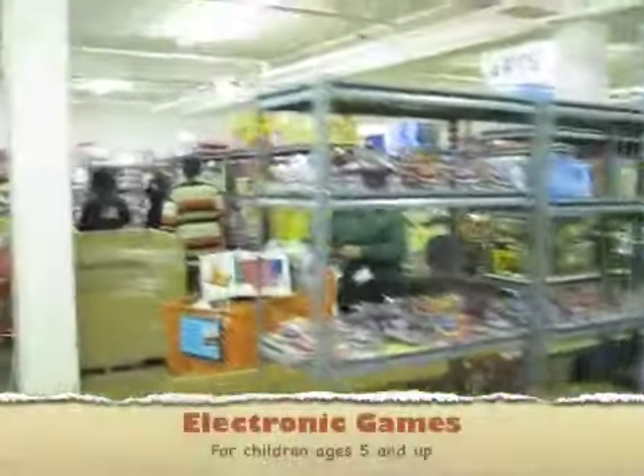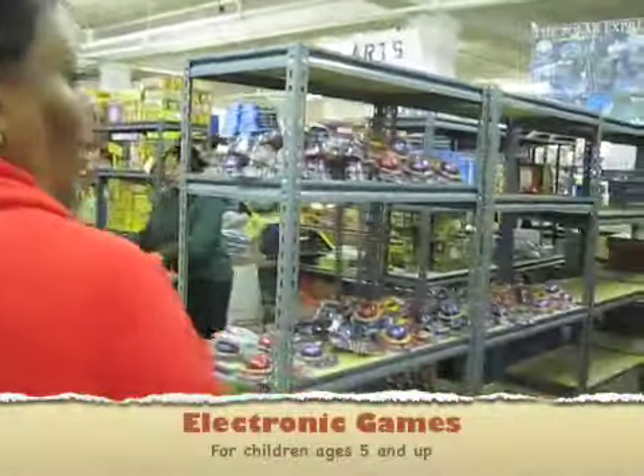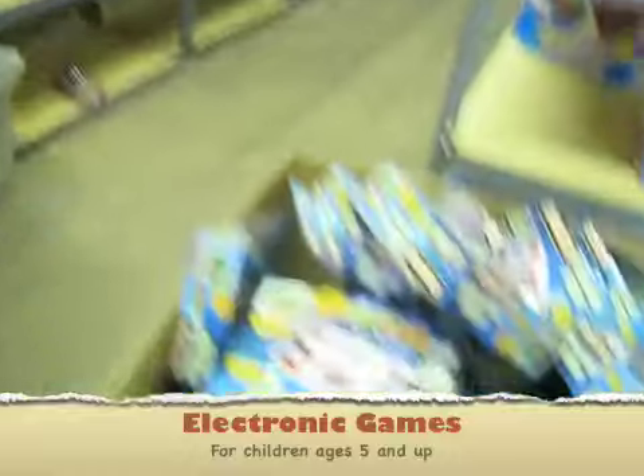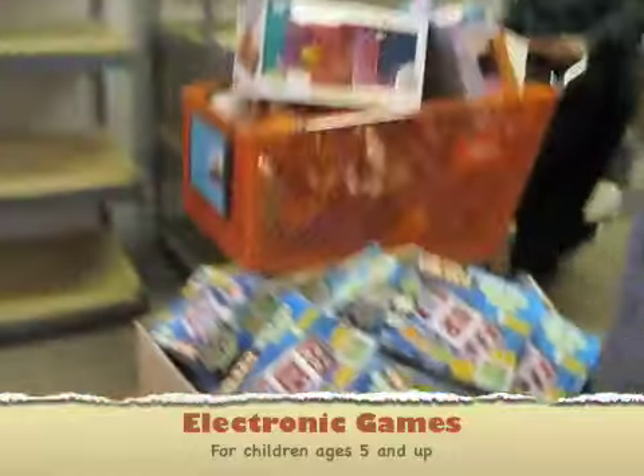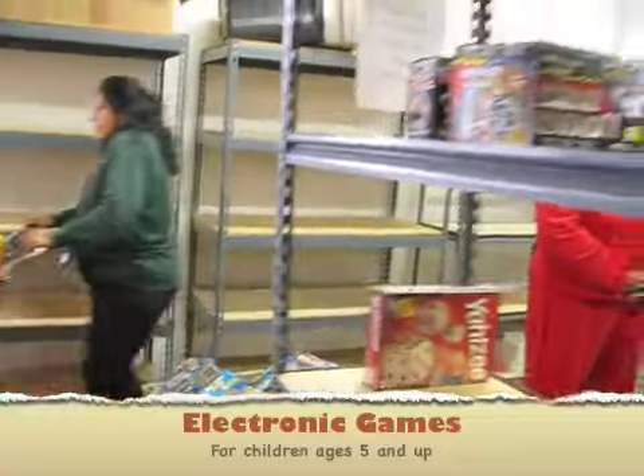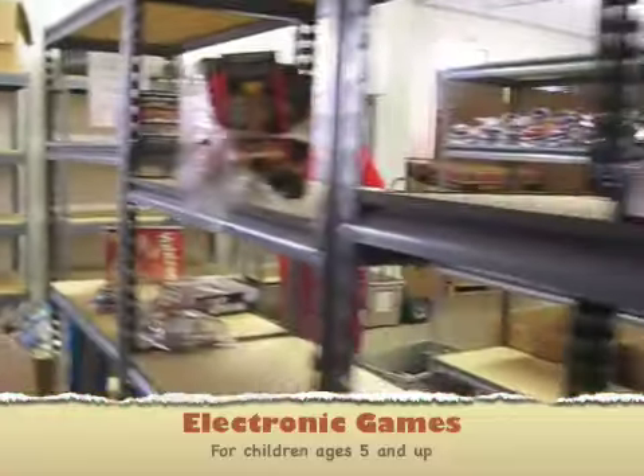And here's the electronics area. This is where we have all the different electronic things. We have the games, the screens, the sensors, and the electronics.